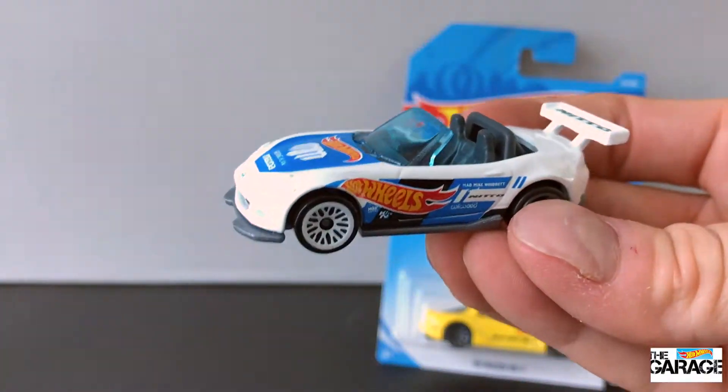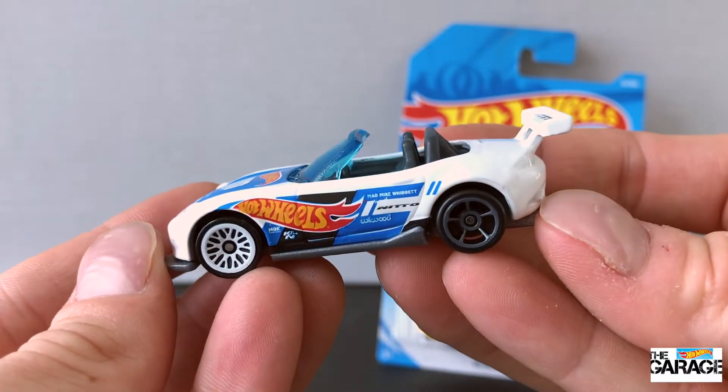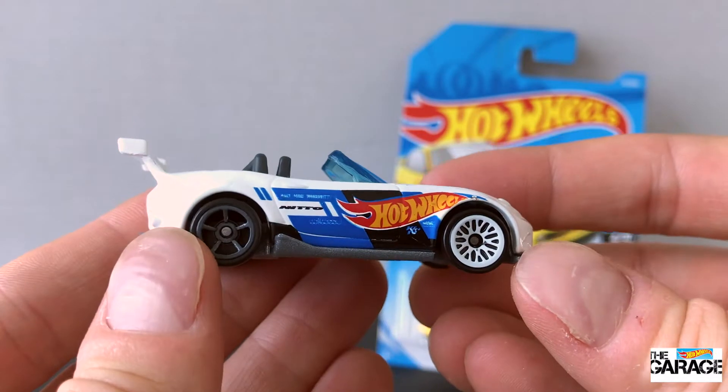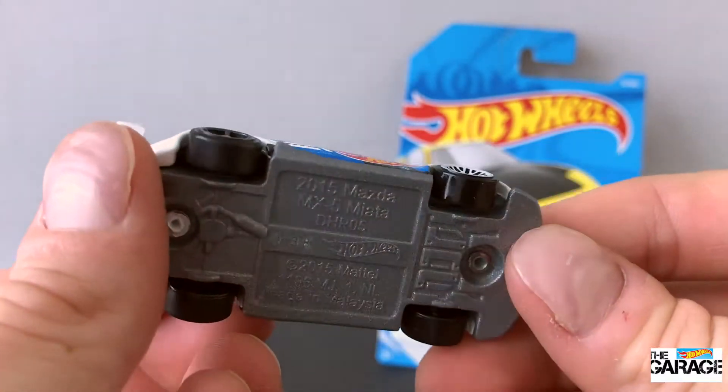I really like this one being convertible, that huge spoiler on the back, different coloured wheels. It's got those five spokes at the back that you can see through and then multiple white spokes at the front. Pretty cool combination.